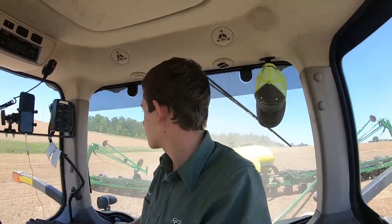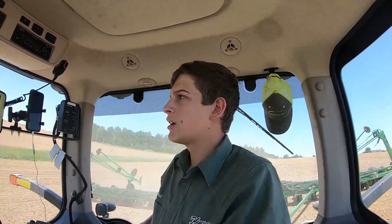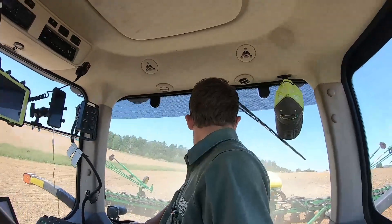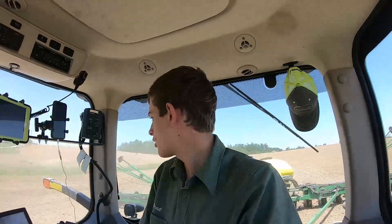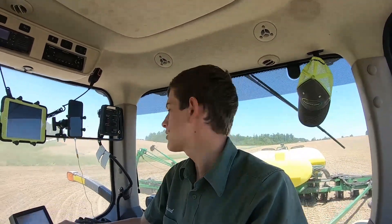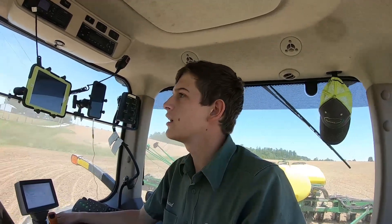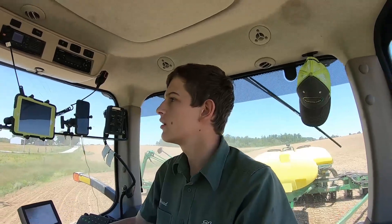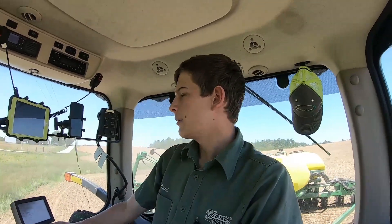I'm just going to keep planting and get as much planted as we can before it rains again and we can't plant anymore, because of the insurance date. Squaring off this little corner here — I can sometimes curve the corners, but then on the second lap I end up having to square it off. I'm going to get turned around here because it's kind of hard to do with one hand.